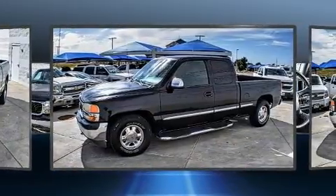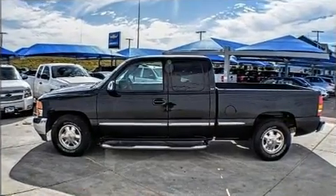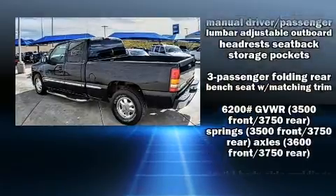Top features include air conditioning, a tachometer, variably intermittent wipers, a rear-step bumper, fully automatic headlights, and much more.